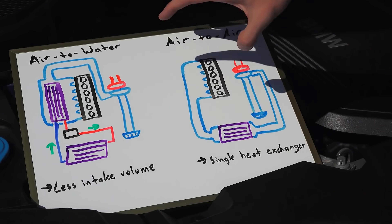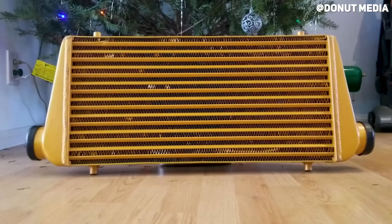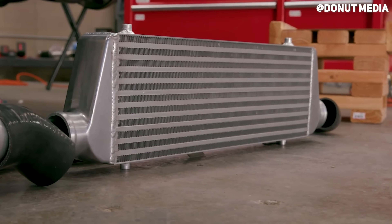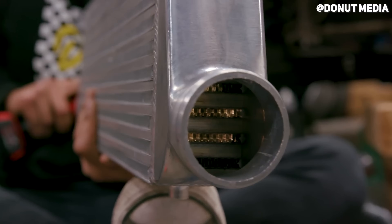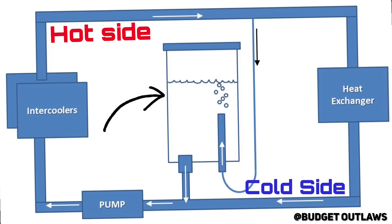When it comes to intercoolers, there's two main types: air to air and air to water. Most commonly, and the ones we're gonna talk about the most today, are air to air intercoolers. These intercoolers use air that you're driving through to essentially cool your intake air — it works a lot like a radiator. Air to water coolers actually use a coolant system to cool the air, more like your actual radiator. These are gonna be more expensive, more complex, and overall just not as common as your air to air counterparts.